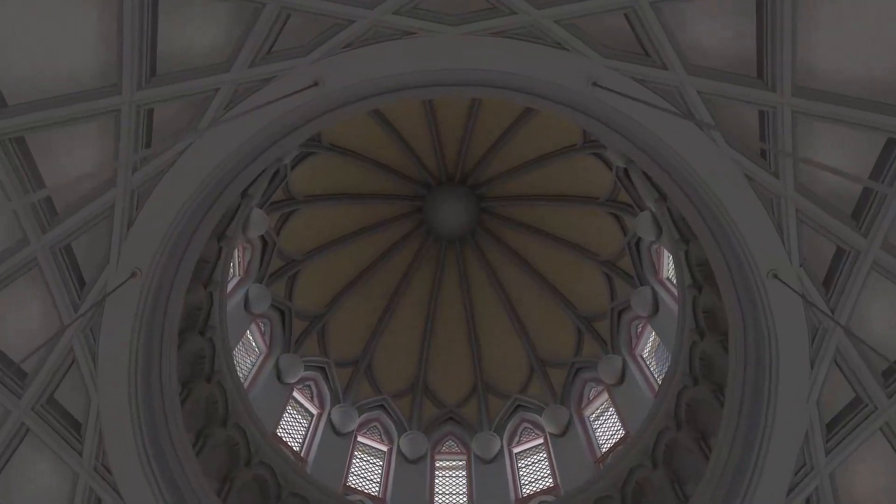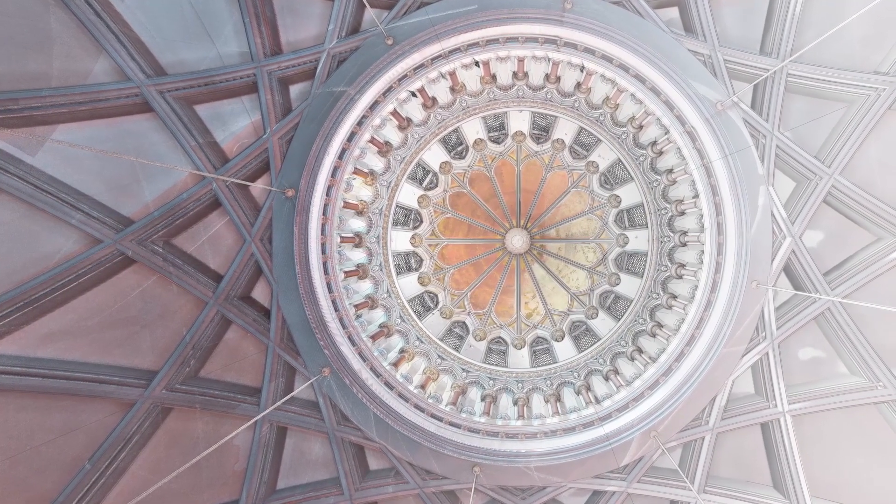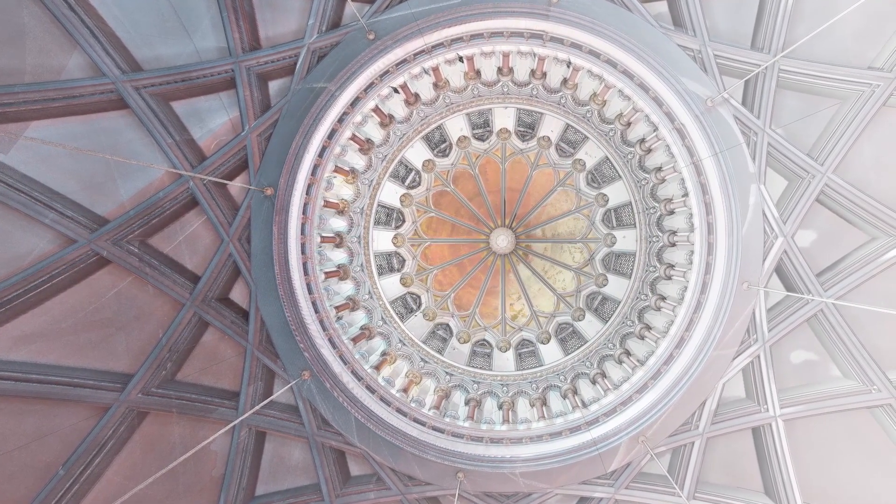This model is our most complex BIM project to date. Our objective has been to both create an accurate and detailed heritage record as well as capture the sense of awe that this building inspires.